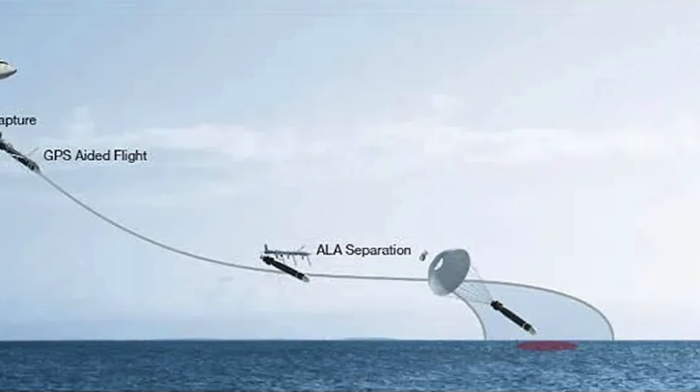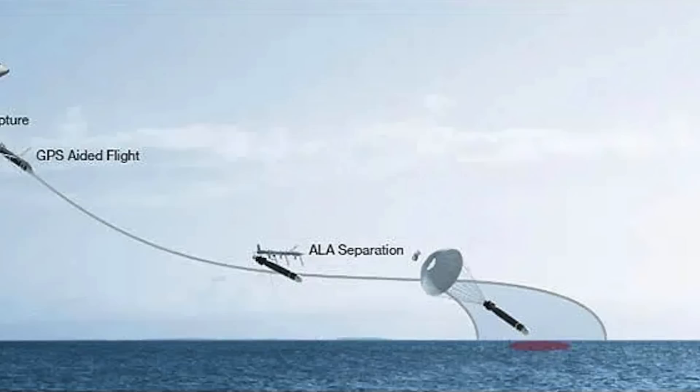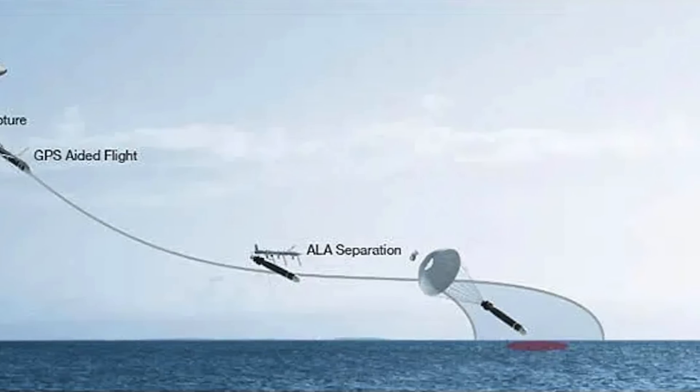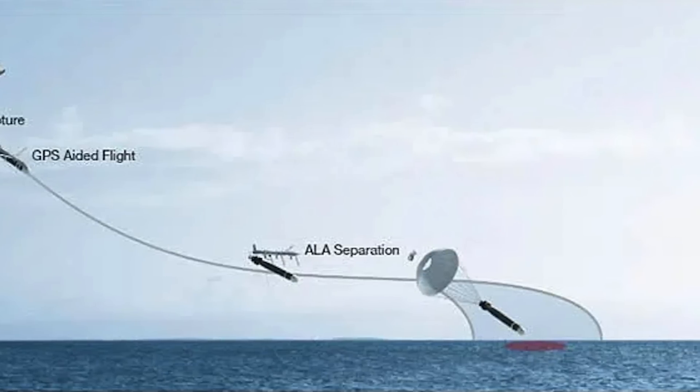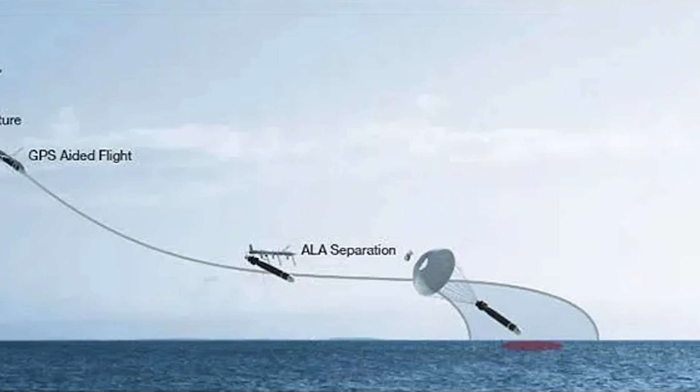"We are excited to deliver greater flexibility and capability by way of higher-altitude launches from longer distances than previously possible." Bob Sisla, Vice President of Boeing Weapons, said: "It is a major achievement for our team in reaching our goal of establishing a new high-ground in anti-submarine warfare. We look forward to continuing to work alongside the Navy toward the full deployment and operational capability of the system."